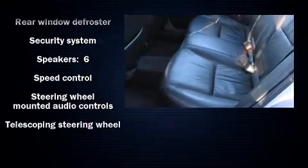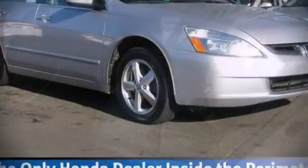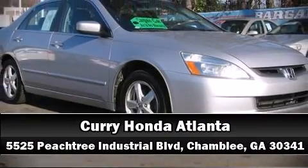Curtain airbags combined with standard stability control aid in creating a comprehensive safety network. Please don't hesitate to give us a call.